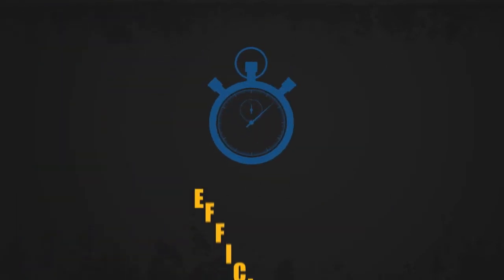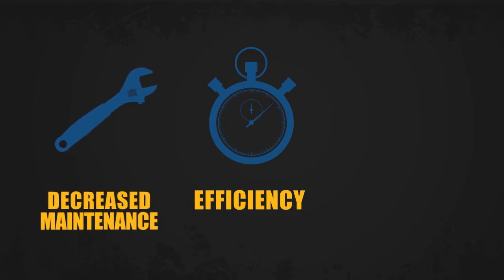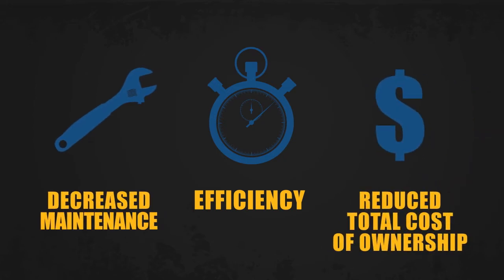That means increased process efficiency for our mining customers and decreased equipment maintenance, reducing total cost of ownership.